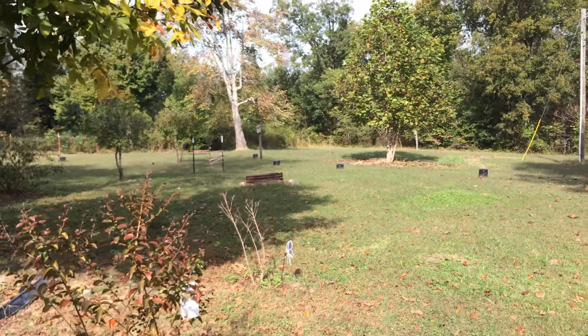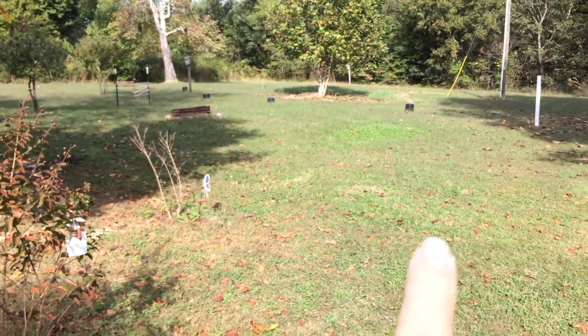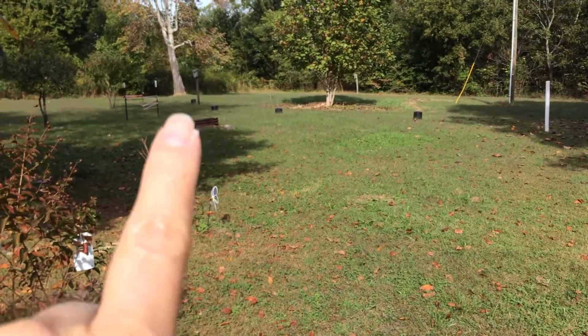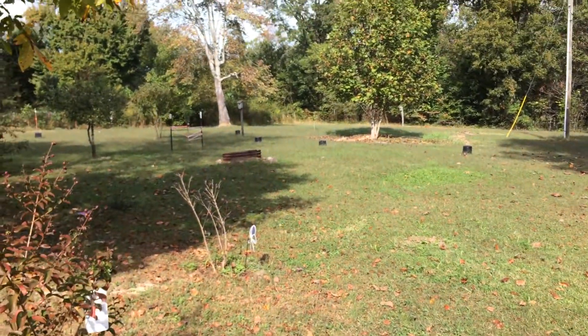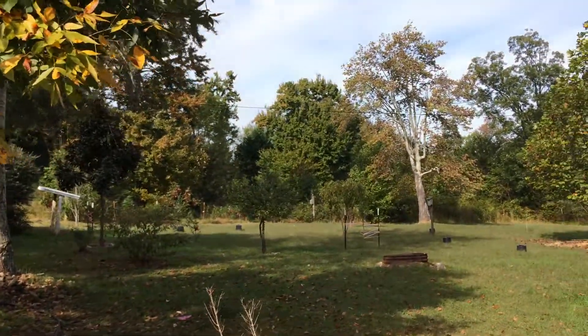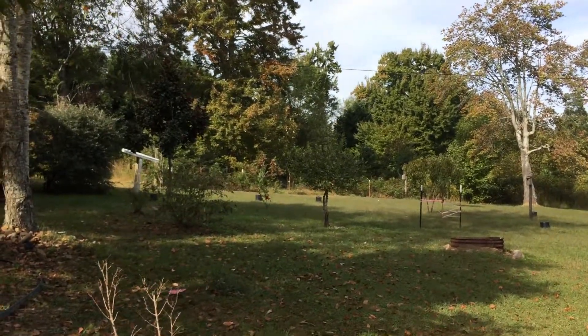Nine fruit trees. They're all underneath those black containers that I put on them. But anyway, I'll keep you posted. Way back there is another acre and a half. You can't even see it, but that one's left wild.